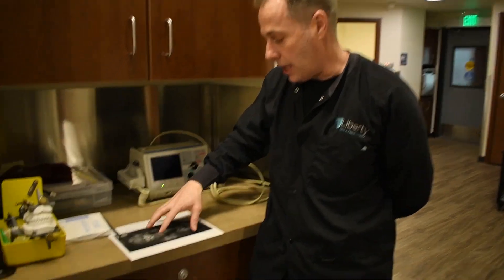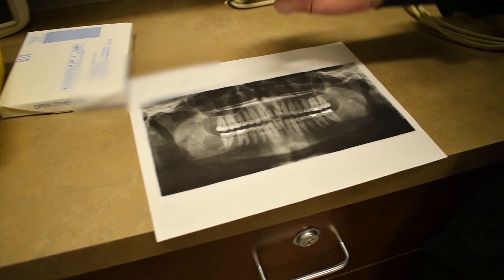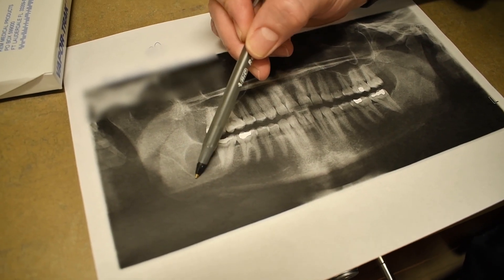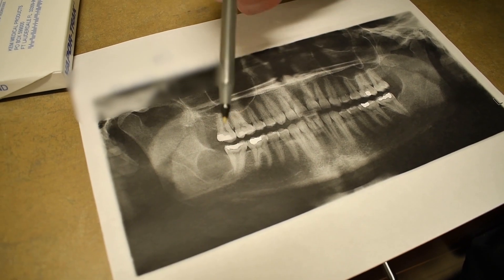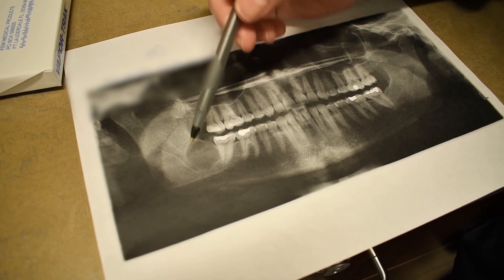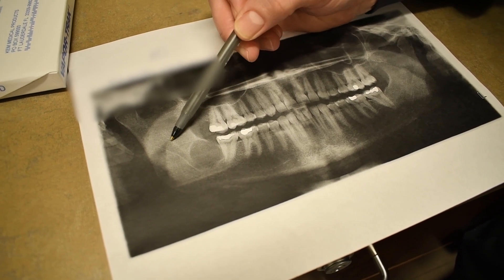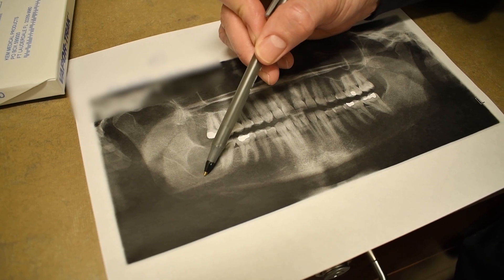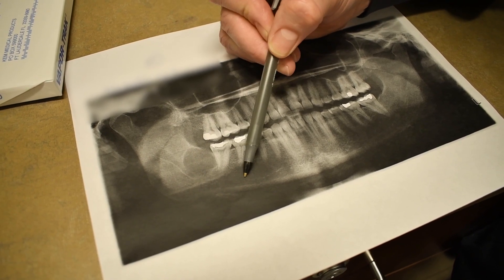I'm going to bring you in tight so you can see this. If you check out this radiograph, it shows this cyst that sits right here. This is a first molar, a second molar, and this is where the wisdom tooth normally sits. Then you can see the nerve as it comes down and then you kind of lose track of it — there's a little wiggly line and the nerve on the other side.